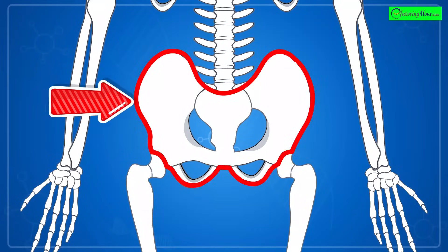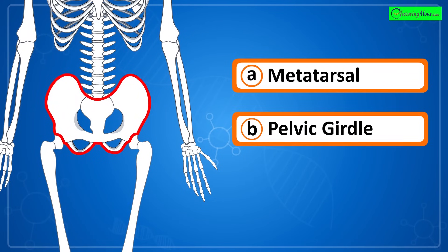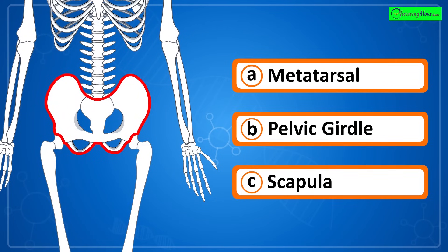Can you identify the highlighted part of the skeletal system? Is it a) metatarsal, b) pelvic girdle, or c) scapula?